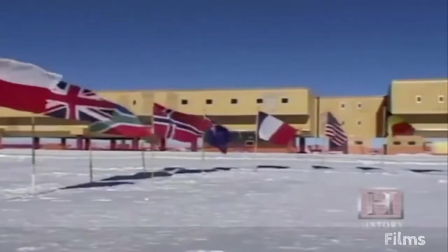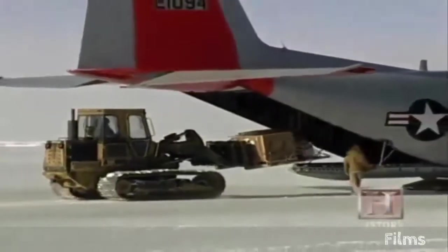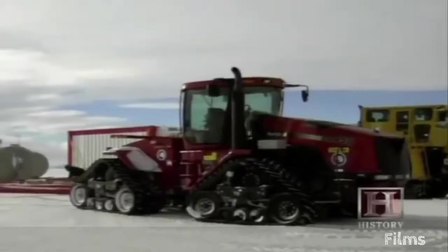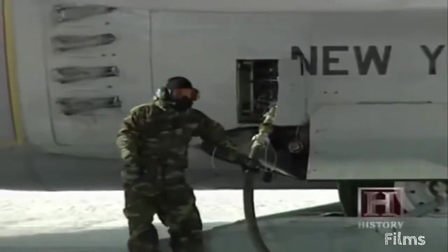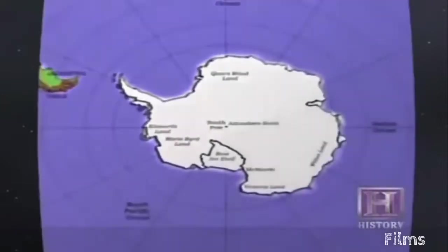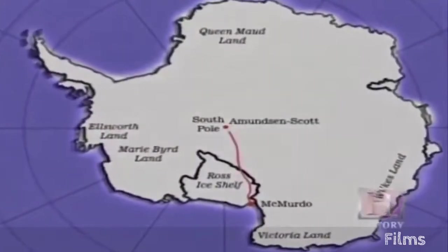From McMurdo Station, supplies are flown 850 miles onward to South Pole Station on LC-130 cargo planes. The National Science Foundation is attempting to find an alternative to this costly link by charting an overland trail between the two bases. An overland traverse provides the opportunity to deliver non-perishable goods — mainly fuel — with tractors and sleds. It's very inefficient using aircraft to deliver fuel: for every three gallons an aircraft burns, they deliver about two gallons. Begun in 2002, the South Pole Traverse covers a 1,000-mile path from McMurdo Station on Ross Island to the South Pole, crossing the Ross Ice Shelf, heading up the Trans-Antarctic Mountains via the Leverett Glacier, then continuing a final 150 miles to the Pole.